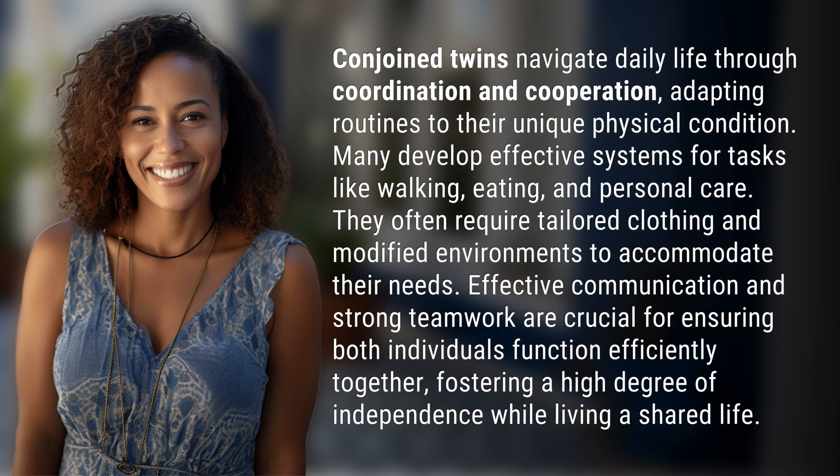They often require tailored clothing and modified environments to accommodate their needs. Effective communication and strong teamwork are crucial for ensuring both individuals function efficiently together, fostering a high degree of independence while living a shared life.